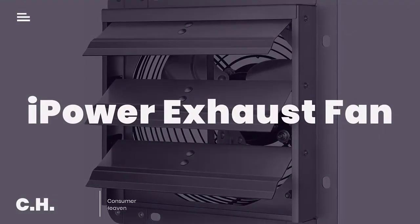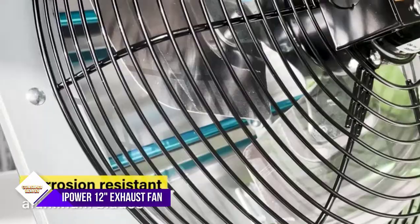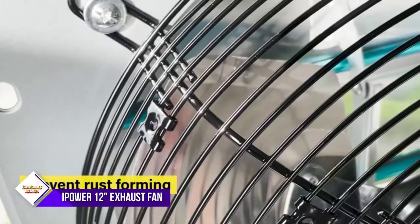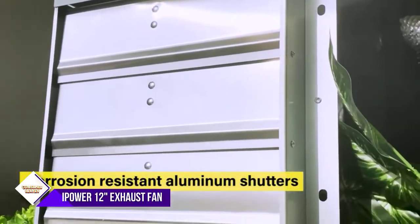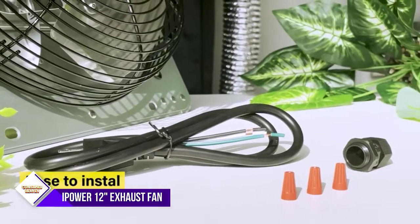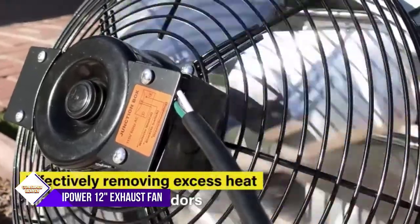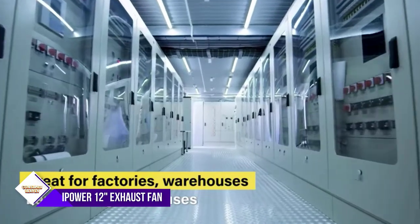Number three: iPower 12-inch shutter exhaust fan. This 12-inch shutter exhaust fan with automatic shutters can help replace your AC unit by cooling your garage, attic, greenhouse, shop, or chicken coop. It can easily be added to a window opening or opening in the wall, along with a thermostat to optimize cooling. This industrial grade shutter fan can solve all of your cooling and ventilation needs.